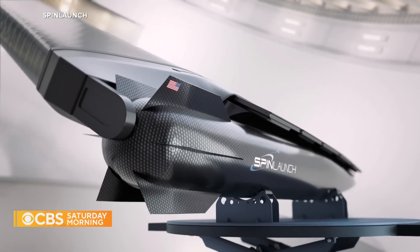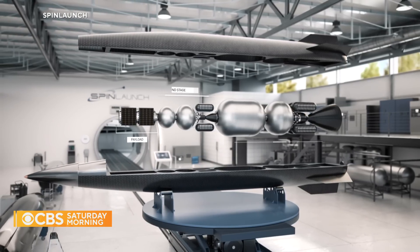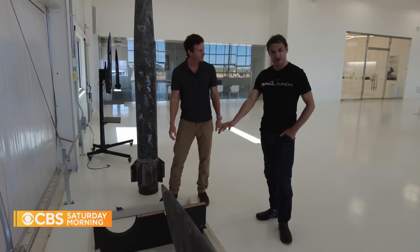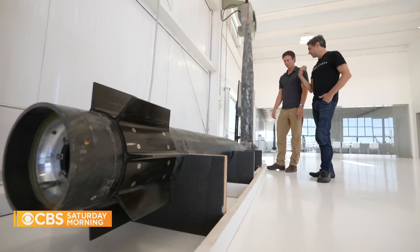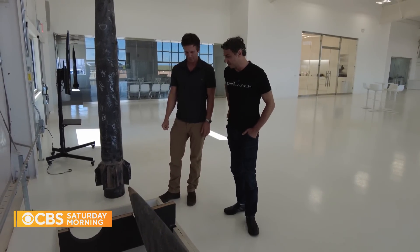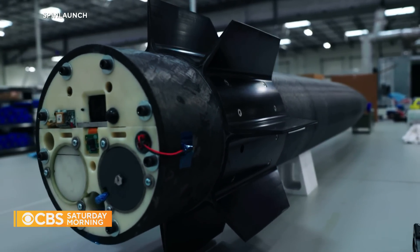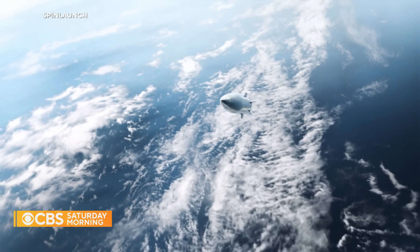The projectiles will eventually be used to transport satellites and equipment into space. You want it heavy in the front and light in the back so it is essentially passively stabilized — like a dart. You simply throw it out at velocity and it self-guides on its own trajectory. These current projectiles are a third the size of the ones they hope will eventually travel nearly 40 miles above the Earth, where a gas engine will engage and help complete the journey into orbit.